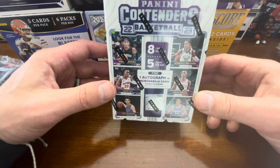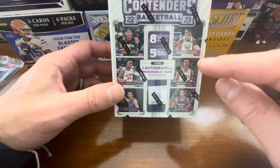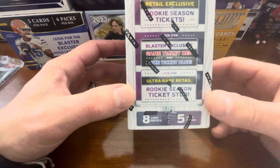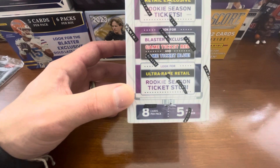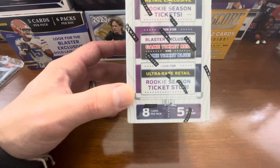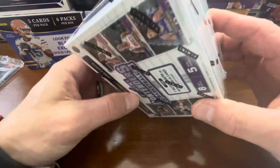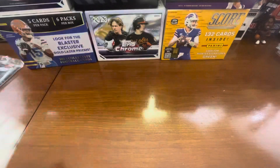What I have for you today is a 2022-23 Panini Contenders Blaster. You do get one autographed and one memorabilia card. Obviously you're looking for some retail exclusive rookie season tickets, blaster exclusive game ticket red, game ticket blue, and the ultra rare retail rookie season ticket stub.